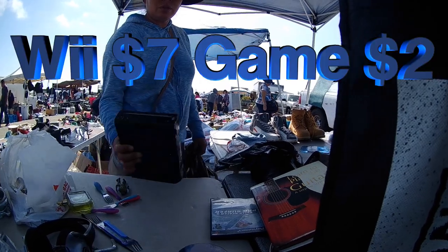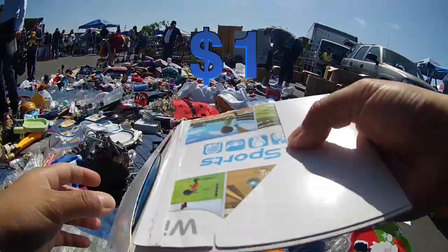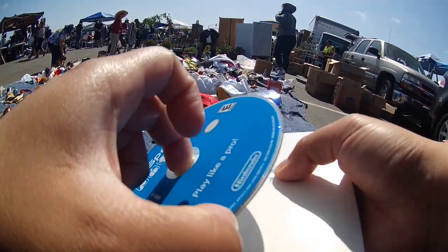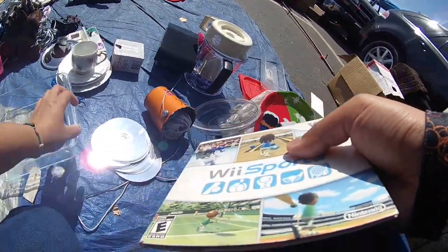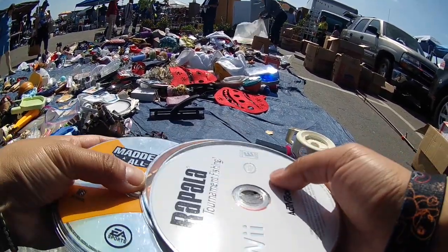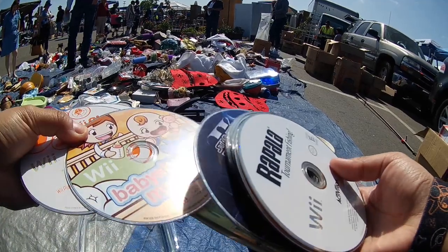I picked up another item with this lady and it was on the floor — everything on the floor was $1. So I picked it up, put it back, but when she said everything on the floor was $1, I picked it back up and bought it for $1. I picked up a Wii and a game. You guys already know I have power bricks, AV cables, an extra controller, and the Wii sensor bar, so I pretty much completed a Wii. $7 for that Wii was not bad at all.